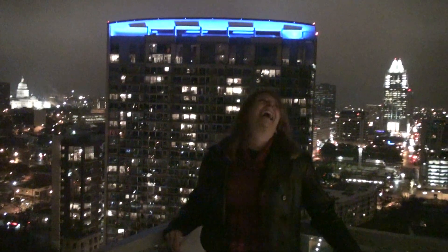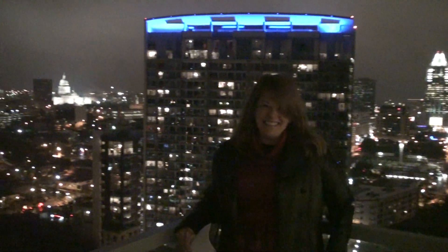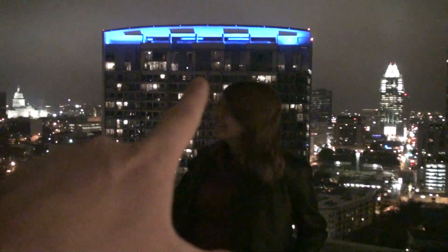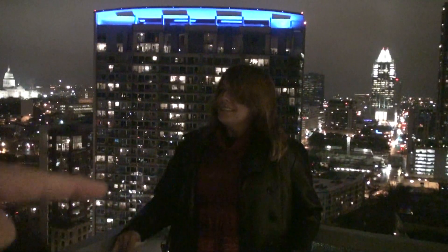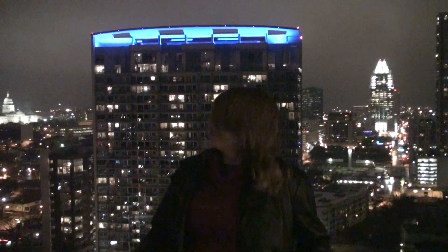We're with Downtown Diane again in unit number 2506, the large one-bedroom with the north space here at The Spring. I don't know too many views in this town where you can get the Frost Bank, the Monarch, the Capitol, and Downtown Diane all in the same frame.